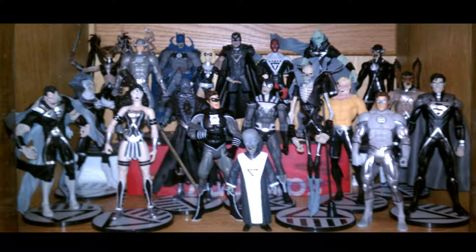Some of my favorites on here were the Batman in the background, the Martian Manhunter, Flash, Aquaman, and Firestorm was pretty cool. On the far left there's the other Superman from another earth — that was a good one.